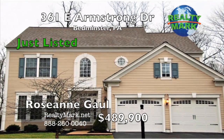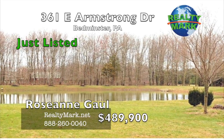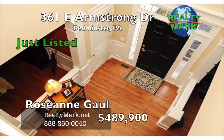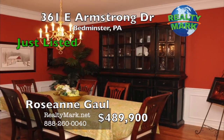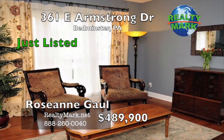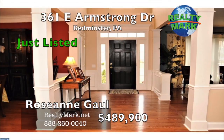This home is waiting for you. Tucked in a cul-de-sac with a park-like setting, backyard overlooking preserved land and a pond. Enter this home to a two-story foyer showcasing wainscoting in the formal dining room, beautiful crown molding, and hardwood flooring on every level. The Pulte-Frederick model is the largest model with many upgrades in this 10-year established development.